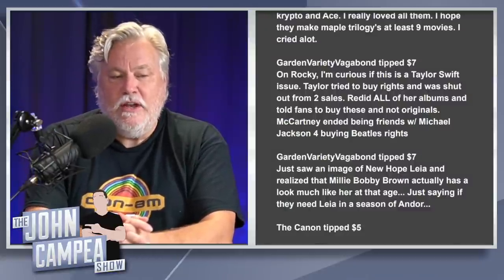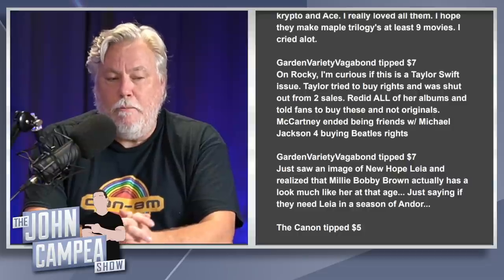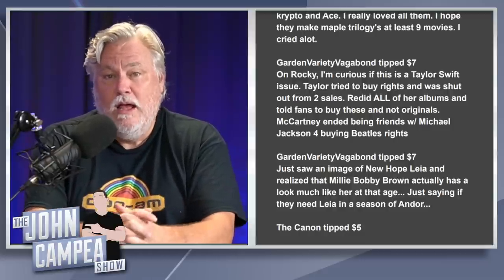Garden Variety Vagabond notes that Millie Bobby Brown has a look much like young New Hope Leia. Could she play Leia in a season of Andor? He's not the first to point that out — she does look a lot like Carrie Fisher at that age. With the hashtag recast T'Challa movement being discussed, Millie Bobby Brown as Princess Leia would be a good choice. I don't know if we'll need to see her in Andor, but if we do, that's not a bad way to go.